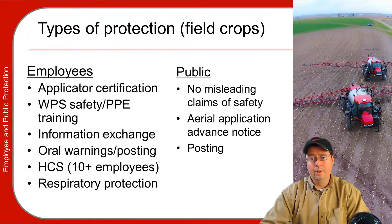Protecting the public is another thing we have to keep in mind. You cannot give misleading claims of safety. If an individual comes to you while you are applying and asks questions, you must give them accurate and true answers — you cannot mislead them on the safety of a pesticide. For aerial application, there is a system of advance notification; if people request it, you must provide advance notification of aerial applications, and then there is posting, which can be somewhat complicated.